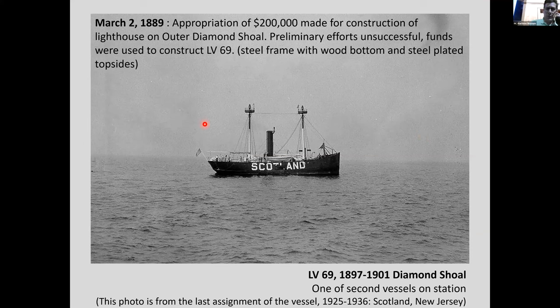This is a picture of Light Vessel 69, one of the second vessels that took turns at Diamond Shoals. This picture was actually from its last assignment at Scotland, New Jersey. It was on station at Diamond Shoals from 1897 to 1901. Interestingly, in 1889 — a period with no light ship at Diamond Shoals — $200,000 was appropriated to build a lighthouse at Diamond Shoals itself, an actual light tower out on the water.